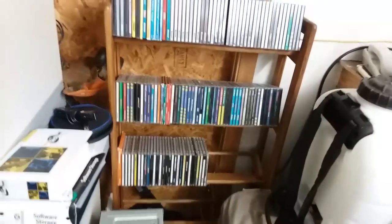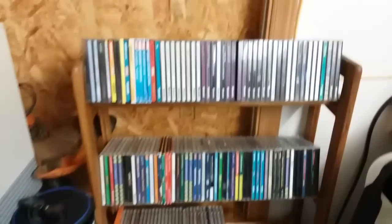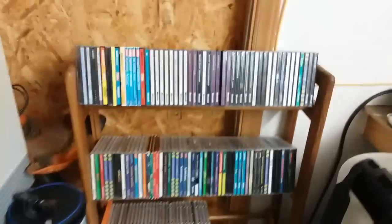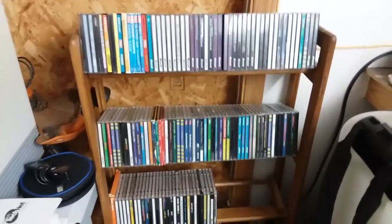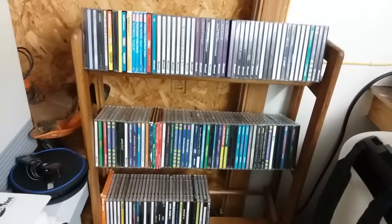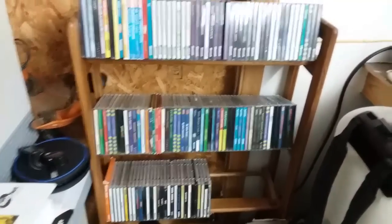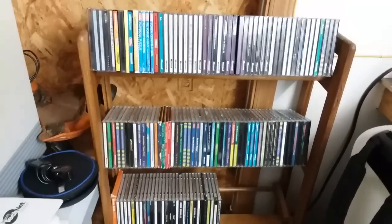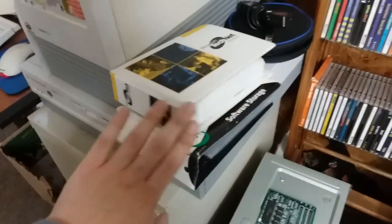Here's where I keep all my software in cases. This shelf right here was actually built by my late step-grandfather who passed away sadly a couple months ago. He built it on his own with his own wood. He originally built it to hold VHS tapes, but I'm using it now for CDs and it works just fine. I've also got some recorded software on CDRs and in these binders right here.